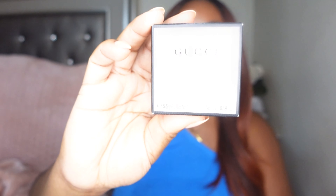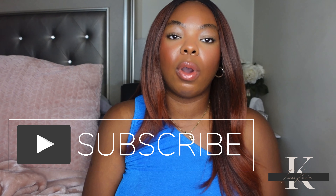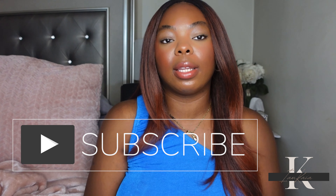Hey y'all, welcome back to my channel. Today I'm here with a new video — we will be trying out a new product from Gucci: the new Cheek and Eyes Luminous Matte Powder blush. I just received mine literally like 10 minutes ago. If it is your first time watching, please hit the subscribe button, and if you are a returning subscriber, don't forget to hit the like.